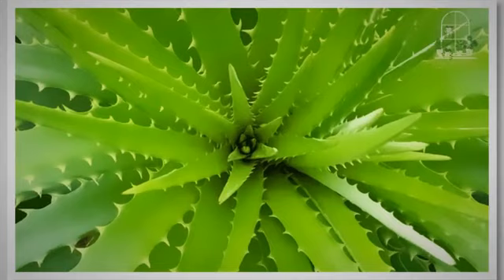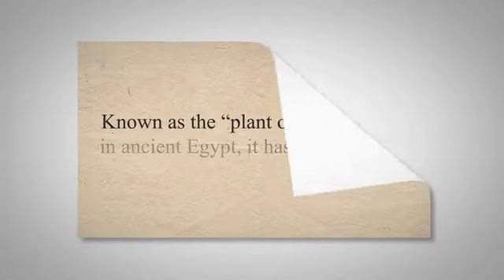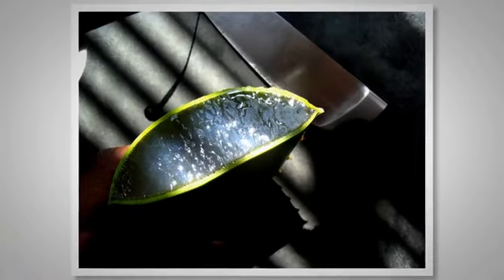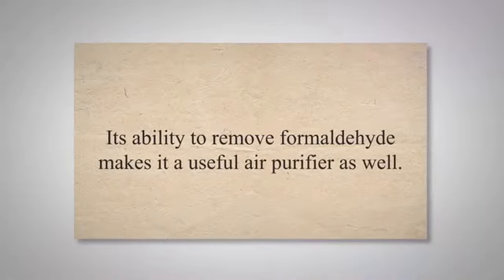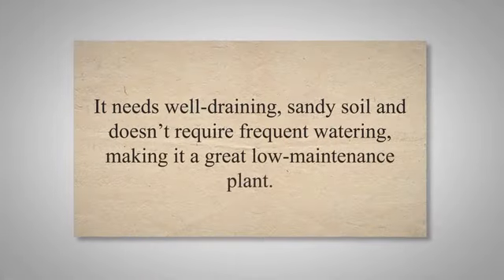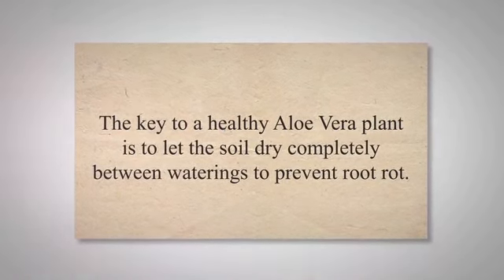Aloe vera, widely recognized for its health and skin benefits, is a succulent plant species from the Arabian Peninsula and a practical, attractive addition to your indoor plant collection. Known as the plant of immortality in ancient Egypt, it has been used for centuries for its healing properties. Apart from its medicinal value, aloe vera is an exceptional oxygen producer, particularly at night, enhancing the air quality and aiding in better sleep. Its ability to remove formaldehyde makes it a useful air purifier as well. Aloe vera prefers bright, indirect sunlight and does well in various lighting conditions. It needs well-draining, sandy soil and doesn't require frequent watering — the key is to let the soil dry completely between waterings to prevent root rot.